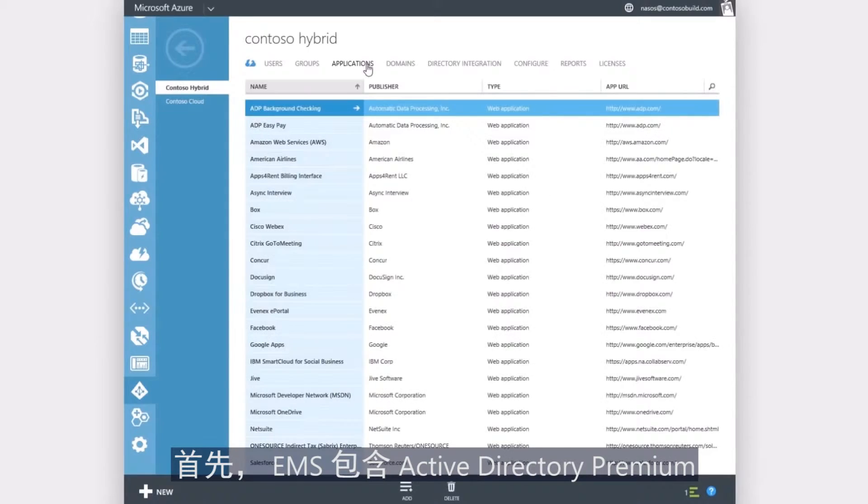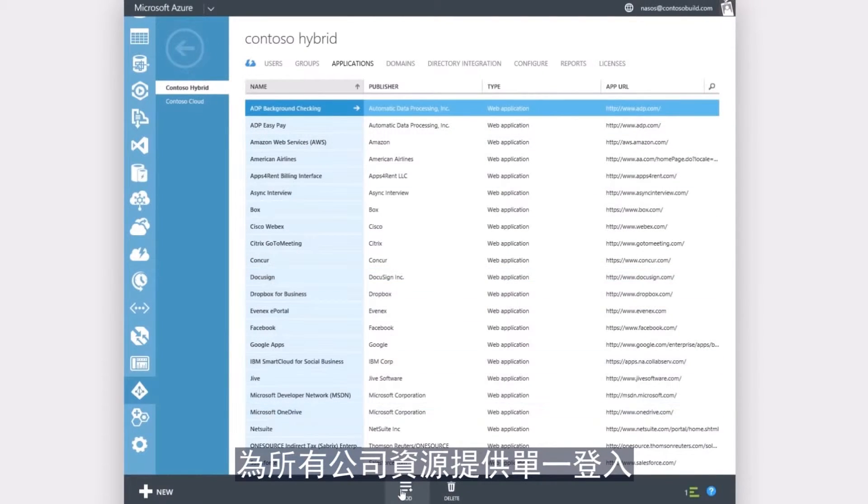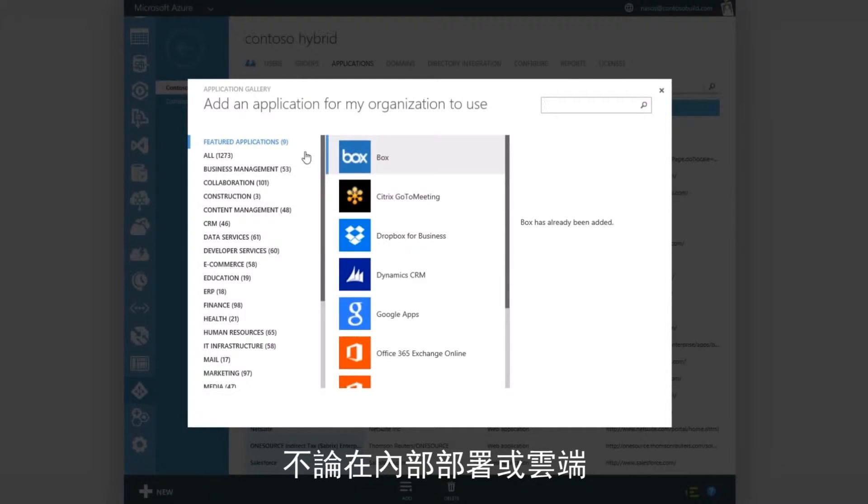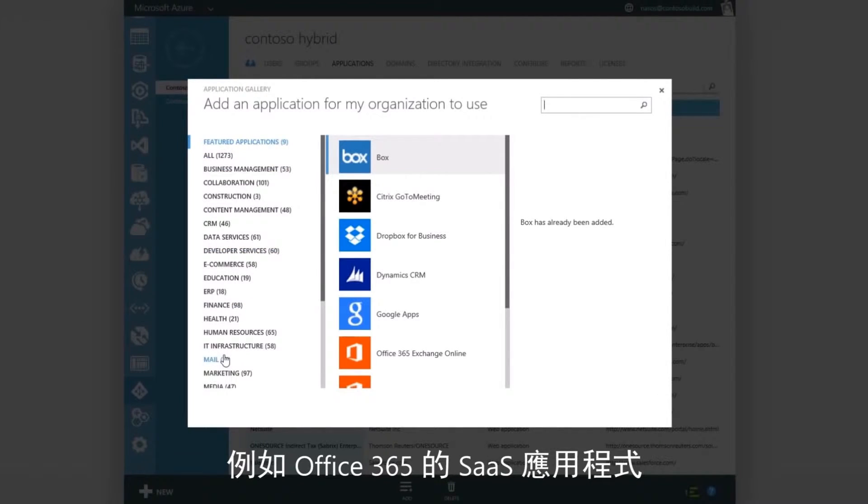Which means that your tablet is going to be bursting with business apps and corporate email in no time. By now, hopefully you're asking, how did this happen? First, Enterprise Mobility Suite includes Azure Active Directory Premium, which provides single sign-on for all corporate resources, whether they're on-premises or in the cloud. Think Office 365 and SaaS apps.